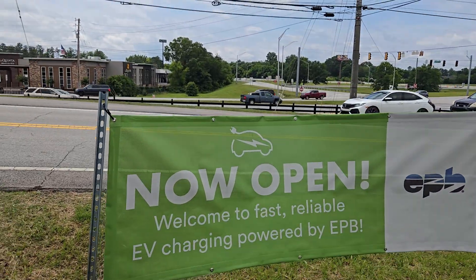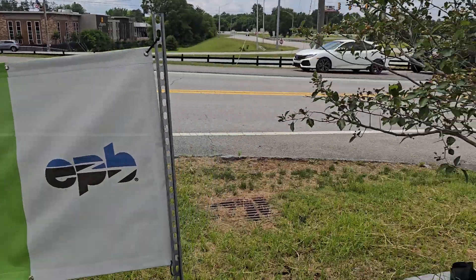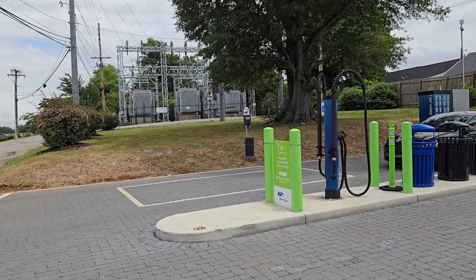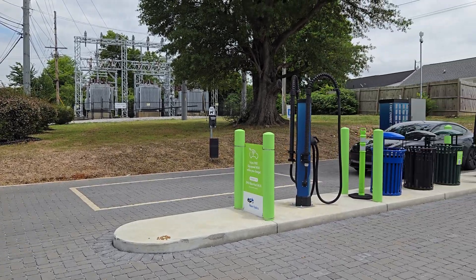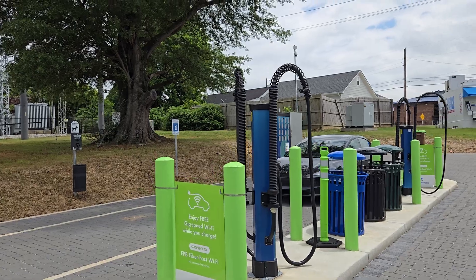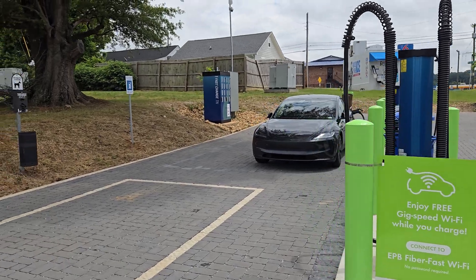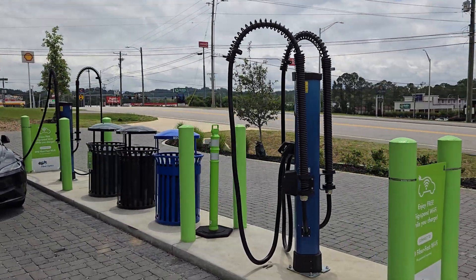They have a really cool sign here that says 'Now Open — Welcome to fast, reliable EV charging powered by EPB.' EPB is an internet provider in this area, and they're helping in conjunction with some of the power utilities and other statewide programs to install more EV charging. Apparently they have very fast Wi-Fi here — you can see the Wi-Fi antenna up there along with a camera, which is a nice touch. I do wish they had lighting, but unfortunately there is no lighting at this station.